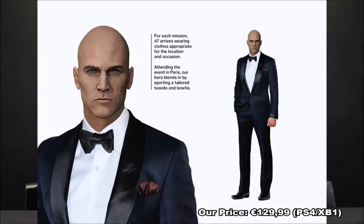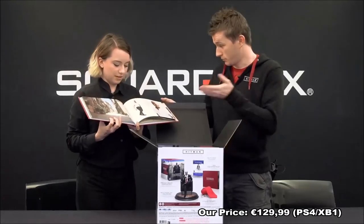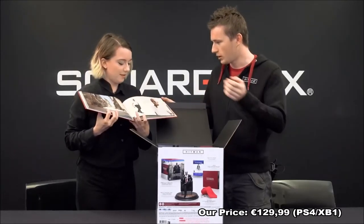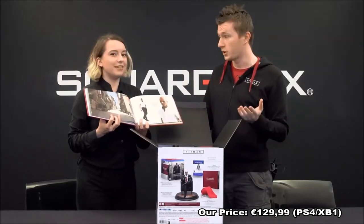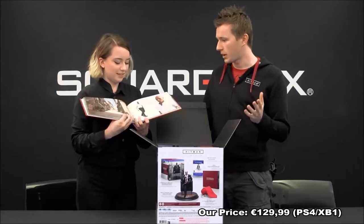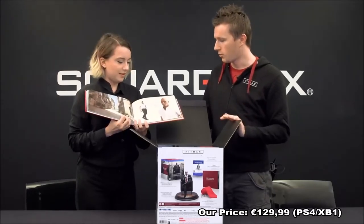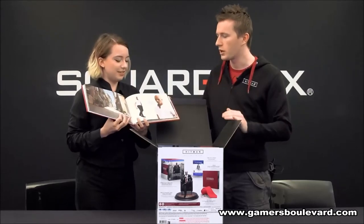There's stuff about Agent 47 as well, how he looks different in some of the locations. It's noted as well by our art director, Jonathan Rowe, who's put this together. He's created all of the shots, pulled everything out of the engine — it was all made back at the development studio. With little notes about what's happening where, and little descriptions about some of the locations as well.